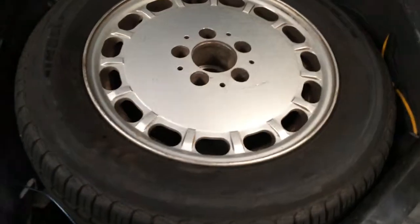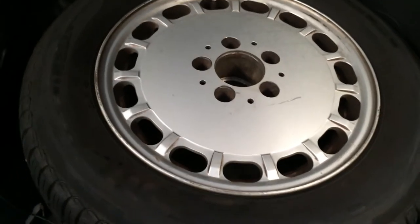It's got your spare wheel in there, which looks like it's got a Pirelli tyre as well — which is great. It's got your warning triangle.